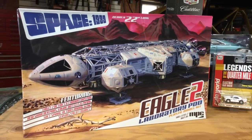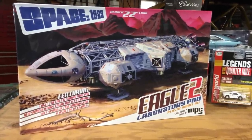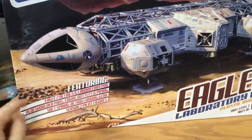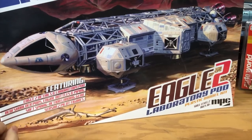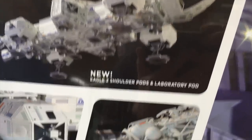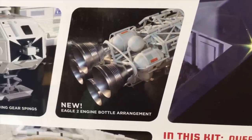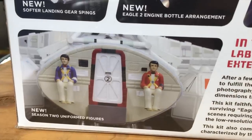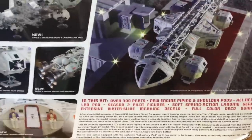First off for model kits, we've got the big one. This is a Space 1999 Eagle II Laboratory Pod Kit. It's based on our 22-inch Eagle Kit, with the Eagle II details — laboratory pods on the side, new shoulder pods, engine bottles, and piping. It's got the soft spring action landing gears and the Season 2 pilot figures. There are those new shoulder pods, and the softer landing gear means when you set the kit down it compresses and looks really neat when displaying it. Over 300 parts on it.